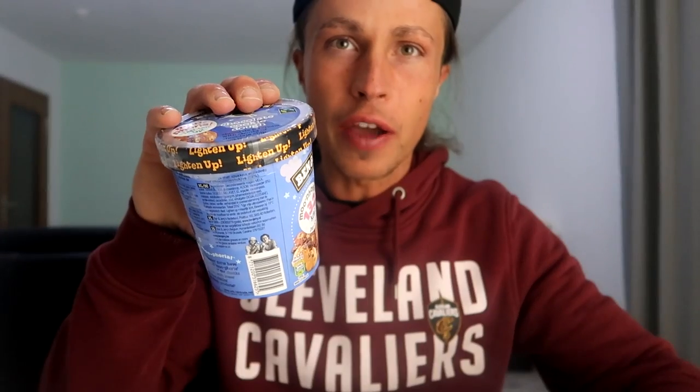The first item we want to try is new in Germany — it's the low calorie ice cream from Ben & Jerry's. You voted on my Instagram stories for the chocolate cookie dough flavor. We also got the Ben & Jerry's caramel cookie fix flavor. You have to pay about 5.50 or 6 euros, so it's not cheap.